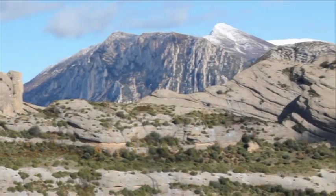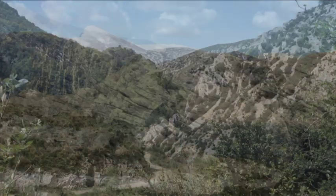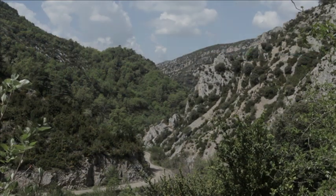Summits, stacks, ravines and limestone gorges enclose anything from Euro-Siberian beech tree forests to Mediterranean shrublands.